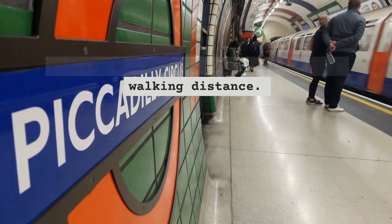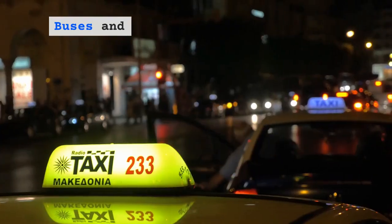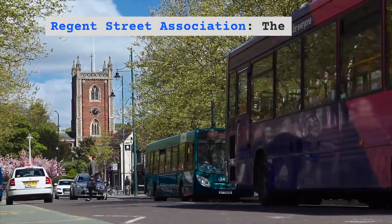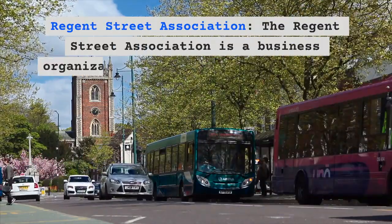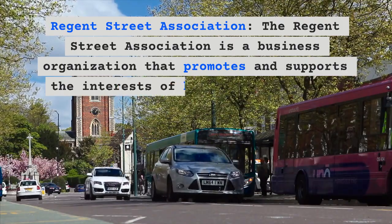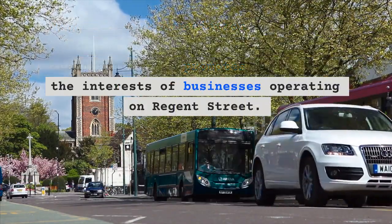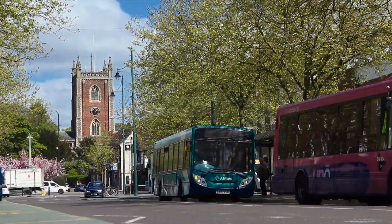Regent Street is well connected by public transportation. Several London Underground stations including Piccadilly Circus, Oxford Circus, and Regent's Park are within walking distance. Buses and taxis also serve the area. The Regent Street Association is a business organization that promotes and supports the interests of businesses operating on Regent Street.